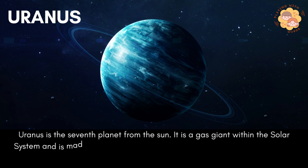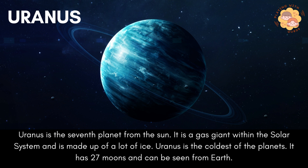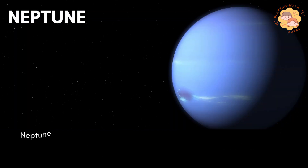Uranus is the seventh planet from the sun. It is a gas giant within the solar system and is made up of a lot of ice. Uranus is the tallest of the planets. It has 27 moons and can be seen from Earth.